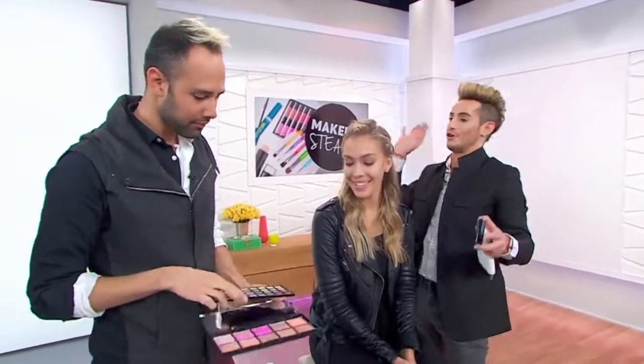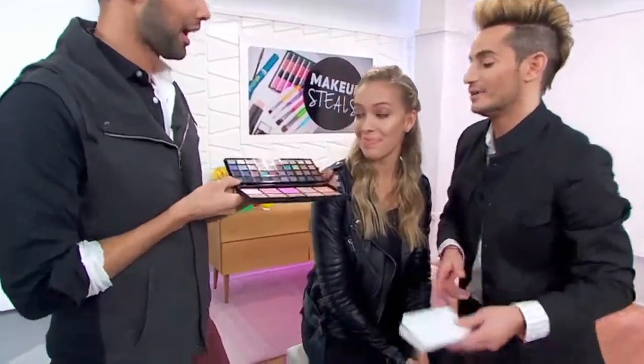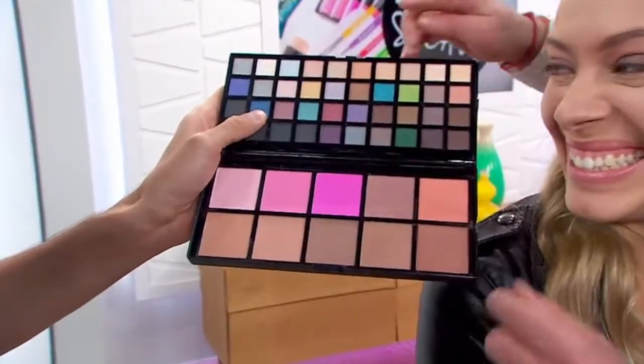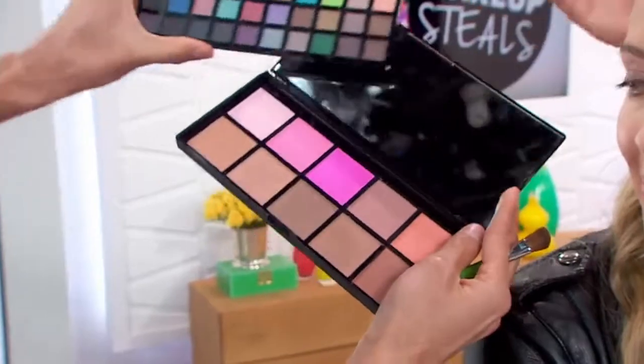Next, there's an amazing palette at a shocking price. Fifteen dollars for fifty colors — and you also get a huge mirror included. This is a great way to experiment and play with colors and try things that you wouldn't normally try.